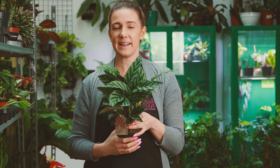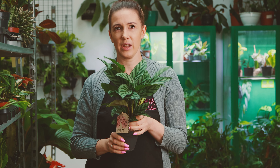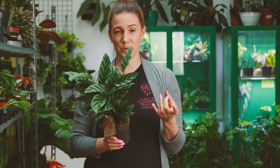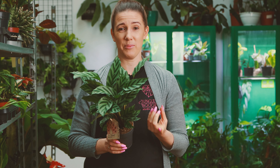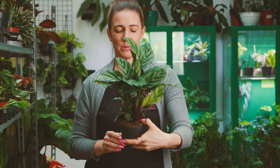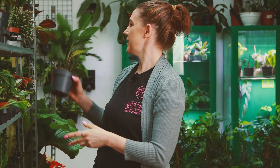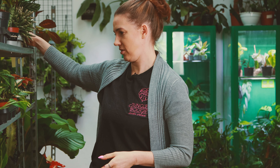Niektóre kalate są takie, że potrzebują naprawdę dużej wilgotności, idealnego w punkt podlewania, a i tak czasem te liście nie wyglądają idealnie. A Freddy całkiem sobie dobrze radzi, więc jeśli się wam podoba, to też wam go polecam, bo nie jest taki bardzo kłopotliwy w obejściu.